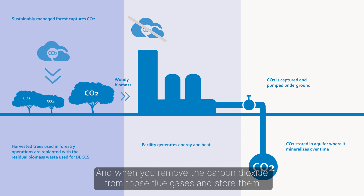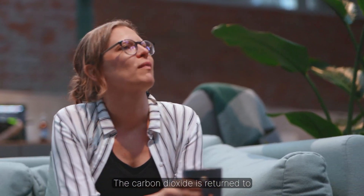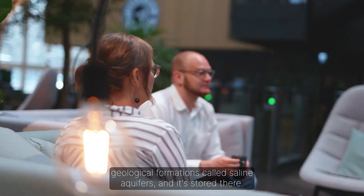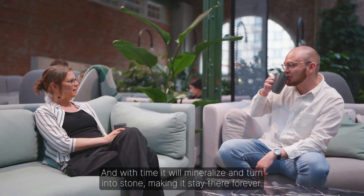When you remove the carbon dioxide from those flue gases and store them permanently, you achieve a system which is net negative — that means it removes more carbon dioxide than it emits. The carbon dioxide is returned to geological formations called saline aquifers, where it is stored, and with time it will mineralize and turn into stone, making it stay there forever.